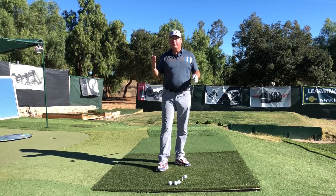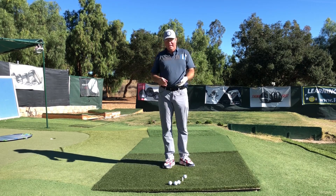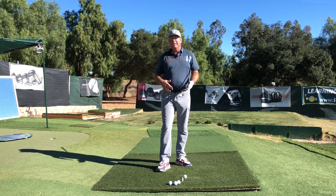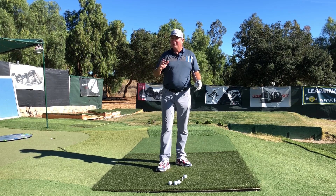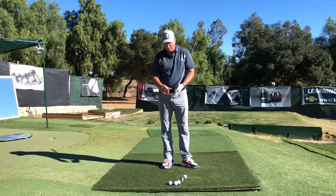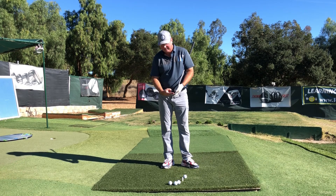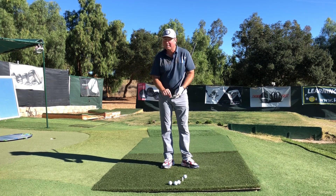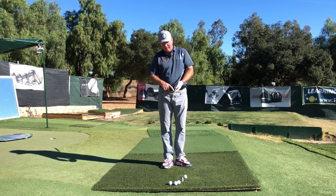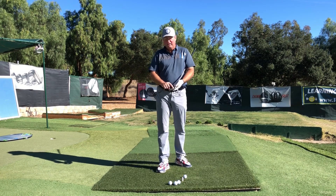Let's get into why golfers heel the ball. It is one of the most common misses, much more so than hitting the ball in the toe. Hitting the ball in the toe means your swing is a little bit healthier. Hitting the ball in the heel means your swing is more ill or sick. Generally when we hit the ball towards the heel, we also hit it low — we tend to miss diagonally, low in the heel.